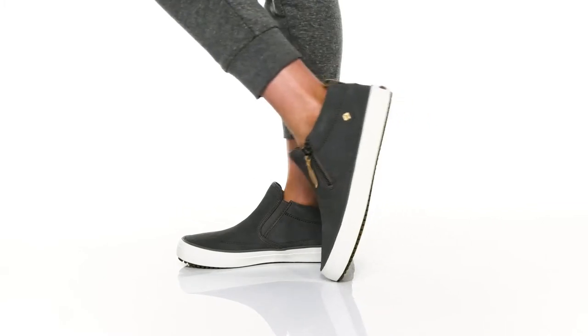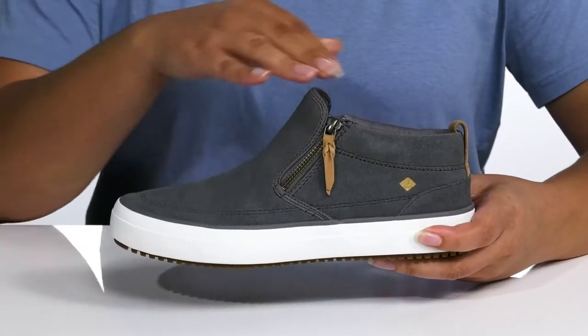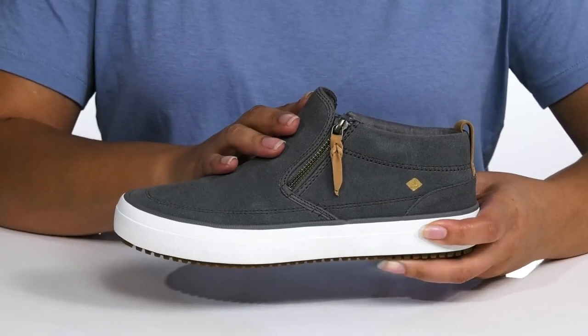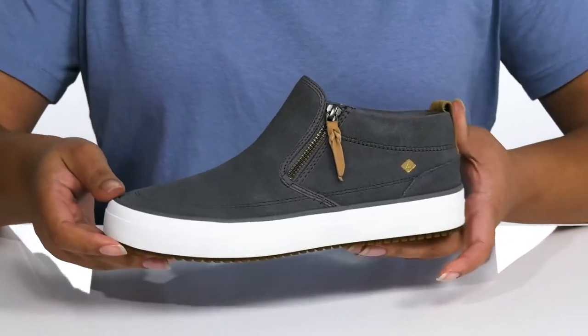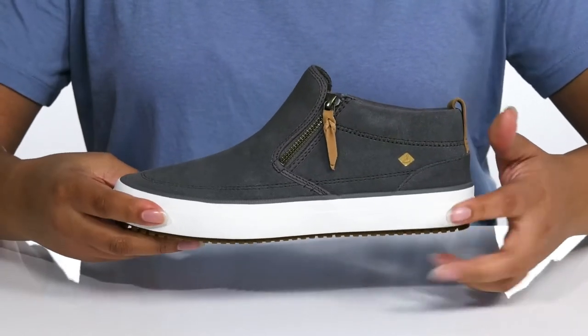Stay comfortable and stylish when you wear these cute shoes by Sperry. They feature a leather upper with a wide open collar and zipper closure on one side for easy slip-on, and a stretch panel on the opposite side to give you a snug fit. They have a very clean and simple look that is perfect for everyday wear.